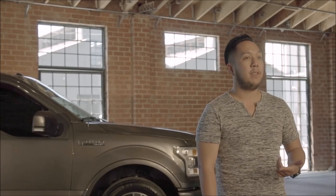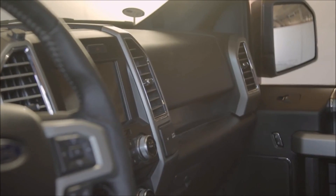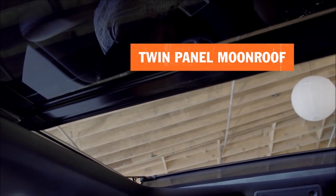This F-150 is probably the most luxurious truck I've had, and I would pick this over a luxury four-door car any day. It's got heated and cooled seats in the front, and it's got heated seats in the back that all my friends love. The sound system's amazing. The panoramic sunroof is beautiful.